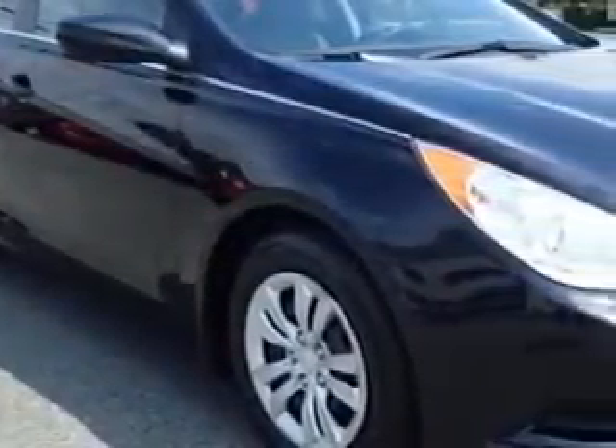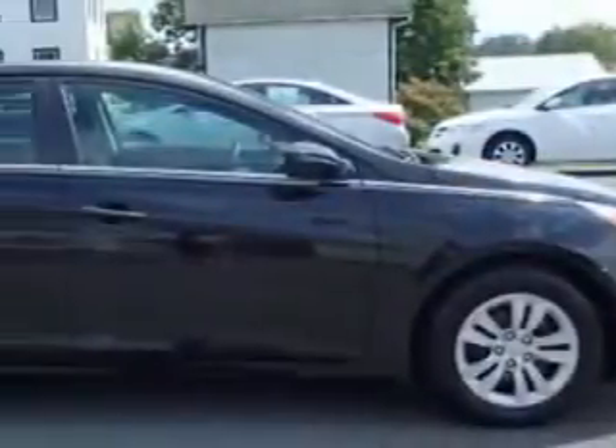Check out this Phantom Black Metallic 2011 Hyundai Sonata, equipped with a 4-cylinder engine and an automatic transmission. Enjoy an exceptional 35 miles to the gallon on this great car with features like: